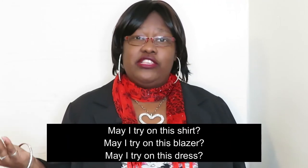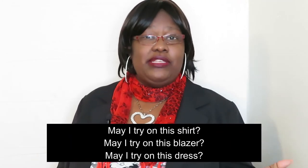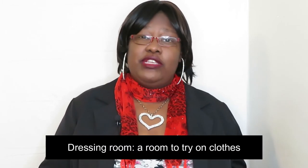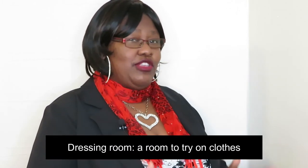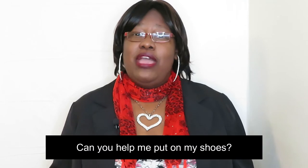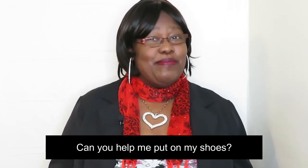The next time you go shopping, remember to use the word try on. You can ask the store clerk: May I try on this shirt? May I try on this blazer? May I try on this dress? And most stores have a dressing room — a place where you can go and try on the items. Or you can say: Can you help me put on my shoes?